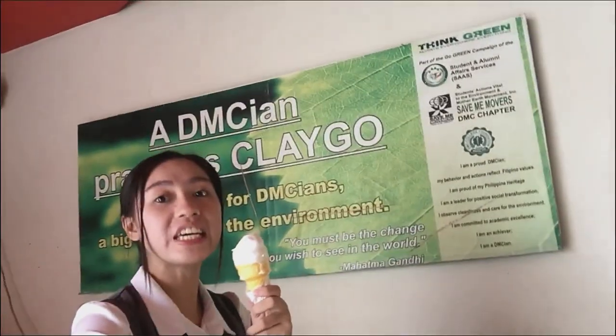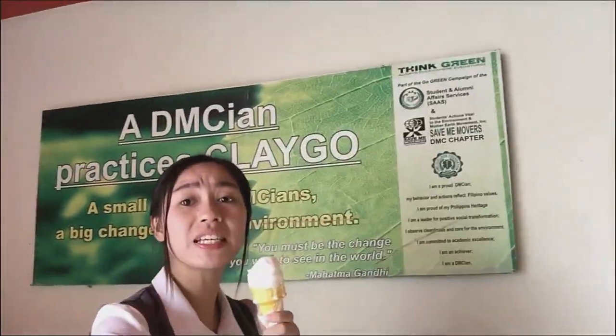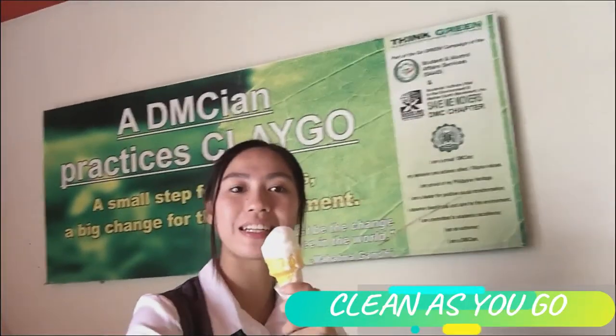Do you love your job, Atitat? This ice cream is so good! DMC is big on cleanliness so we practice the Playgo program. There's also a fitness center on the last floor — let's go check it out!